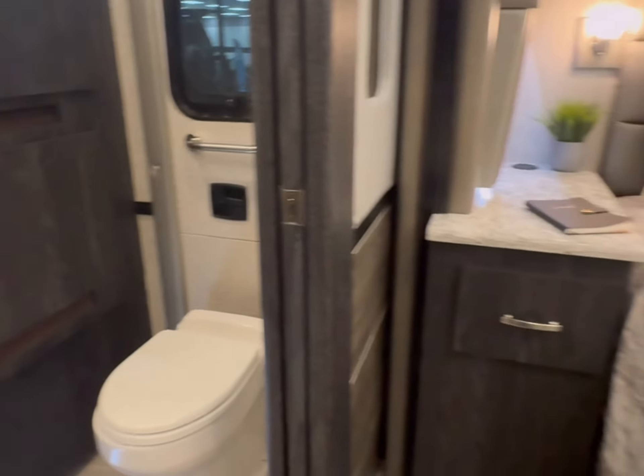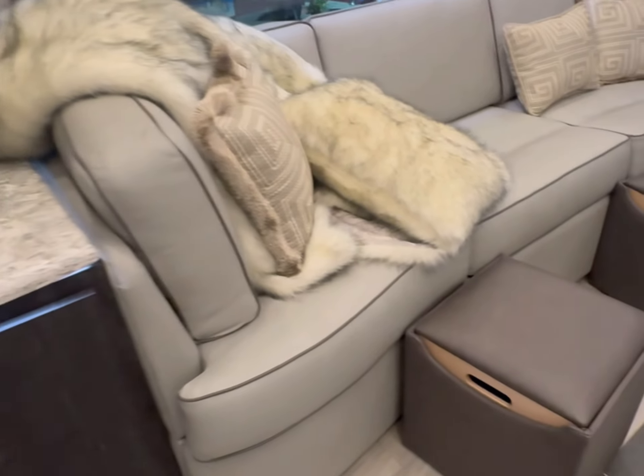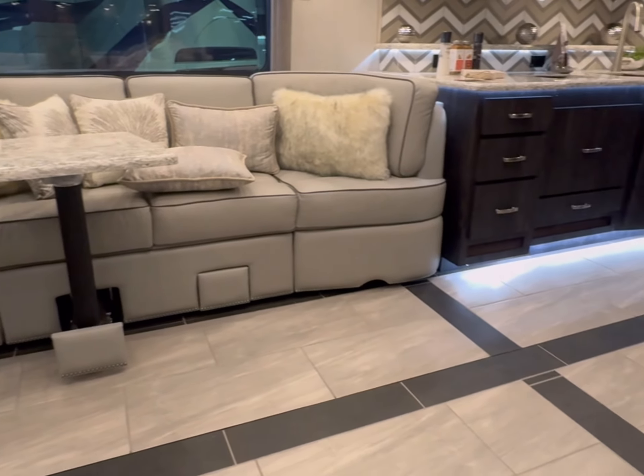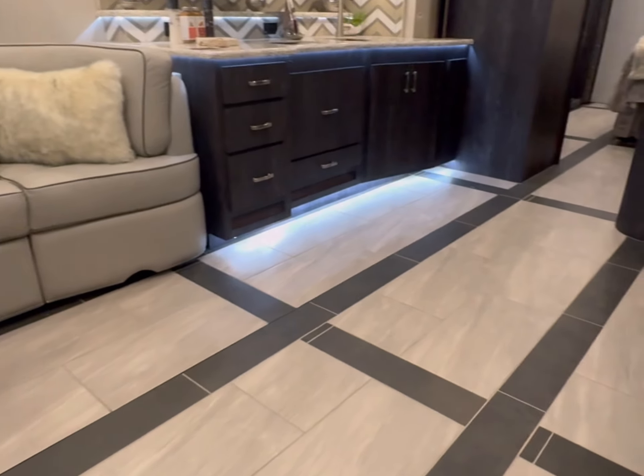Glass shower door. Beautiful marble countertops. Here's the leather couch, the recliner, and another couch. Put your feet up and watch the game.